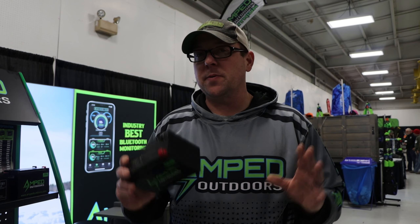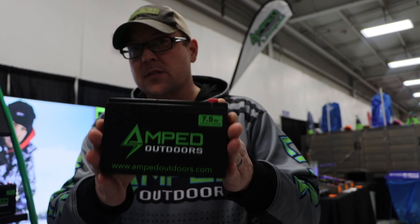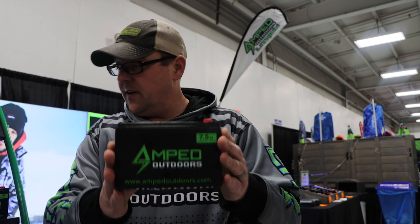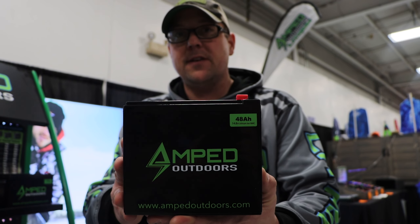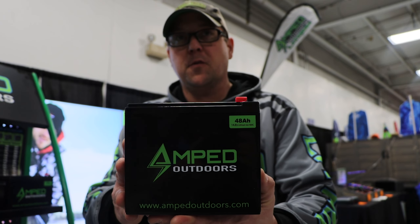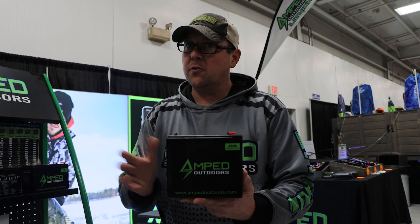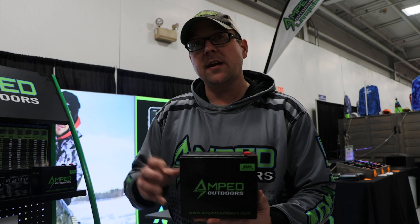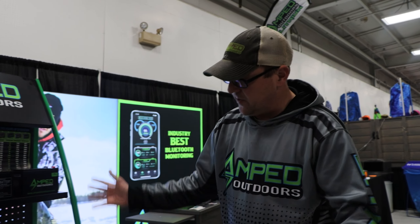Matt here with Amped Outdoors. I want to show you all the different battery types we have available to make your experience on the water easier. We have batteries all the way down to a 7.5 amp hour — great for traditional flashers and LED lights, weighs under two pounds, very affordable. All the way up to our 48 amp hour battery made for forward-facing sonar. People are fishing longer and using larger screens, and a battery like this will allow you to spend a full day or even a full weekend out on the ice without bringing multiple batteries.